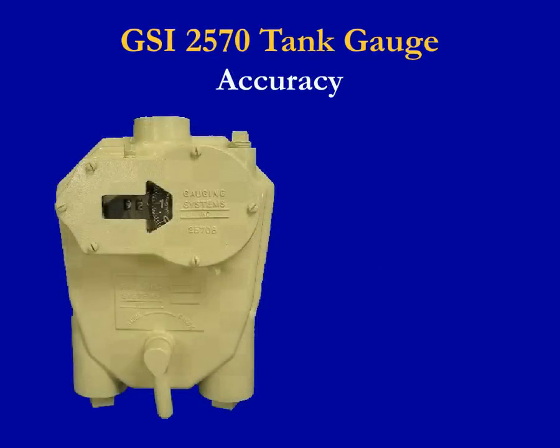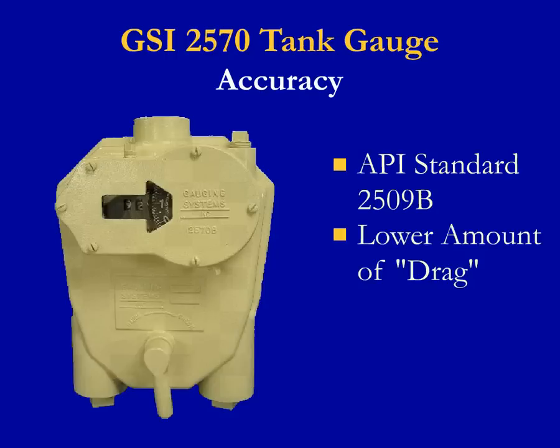Gaging Systems evaluated the mechanical gauge market and determined improvements that could be made over existing gauges. The result was the GSI-2570 Mechanical Gauge, which by design has increased accuracy. API Standard 2509b is the standard for shop testing of automatic liquid level gauges. The GSI-2570 was tested against other leading tank gauge manufacturers and found to be the most accurate due to a lower amount of drag or hysteresis.